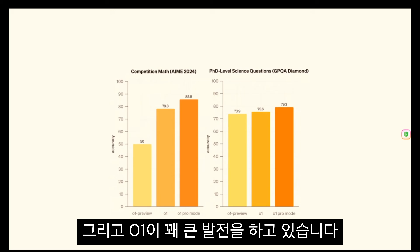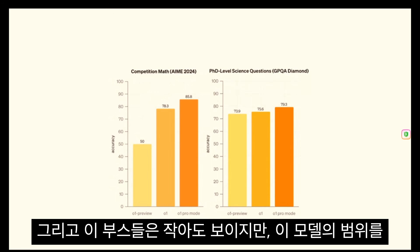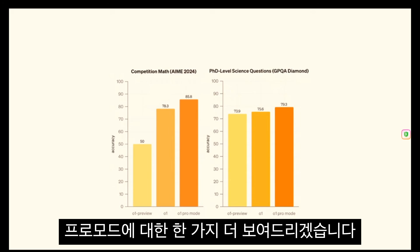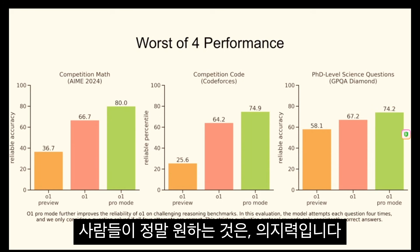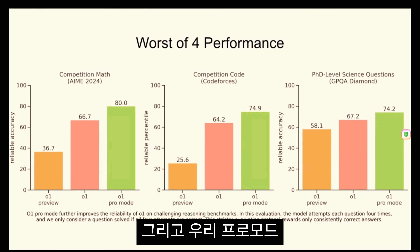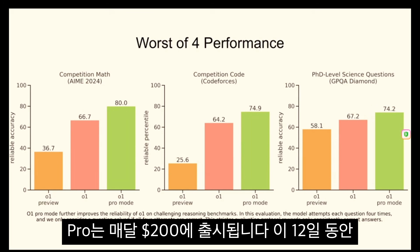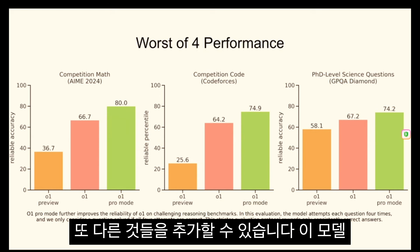You can see competition math, you can see GPQA diamond, and these boosts may look small, but in complex workflows where you're really pushing the limits of these models, it's pretty significant. One thing that people really have said they want is reliability. You can see how the reliability of an answer from Pro Mode compares to O1, and this is an even stronger delta. ChatGPT Pro is $200 a month. It launches today. Over the course of these 12 days, we have some other things to add to it. But unlimited model use and this new O1 Pro Mode.